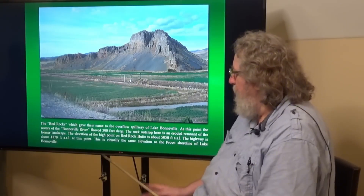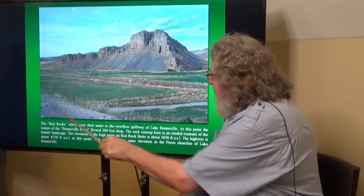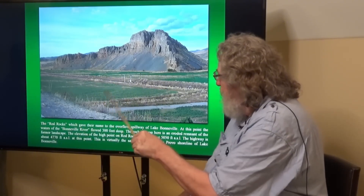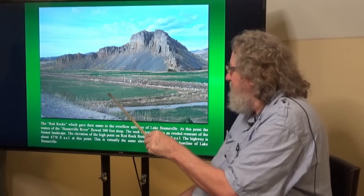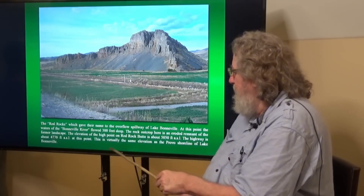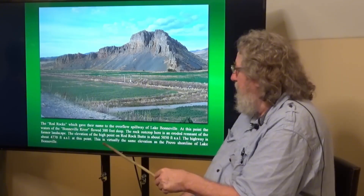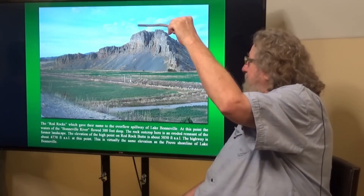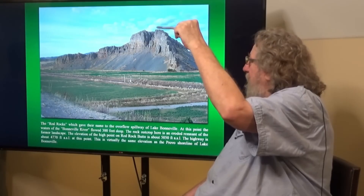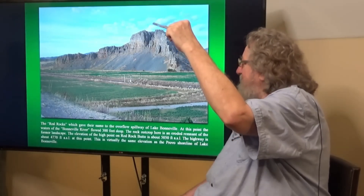The highway is about 4,770 feet — actually this is the edge of the highway, this is a railroad track here — but this whole area below here is about 4,770 feet above sea level. This is virtually the same elevation as the Provo shoreline of Lake Bonneville. So basically what we're saying is that not too far above Red Rock Butte here was the pre-flood landscape surface.